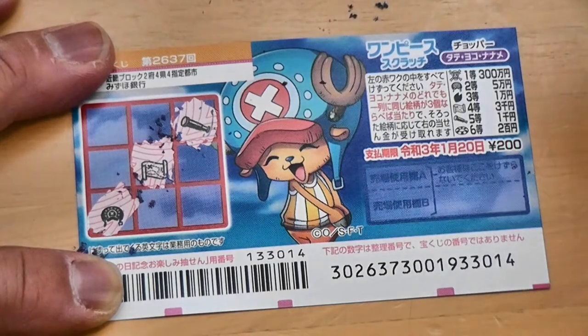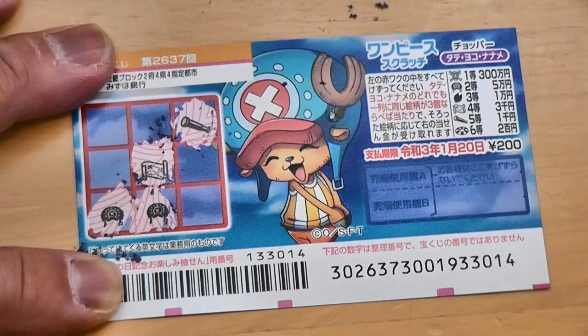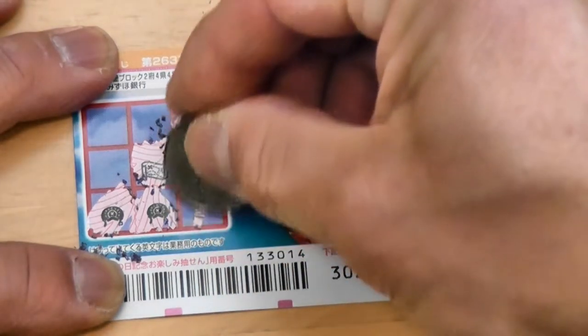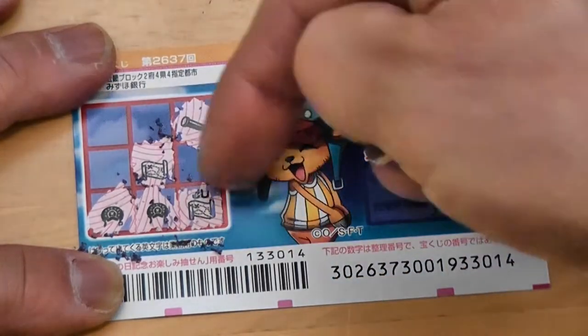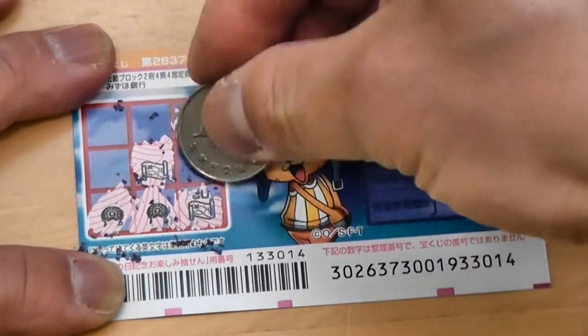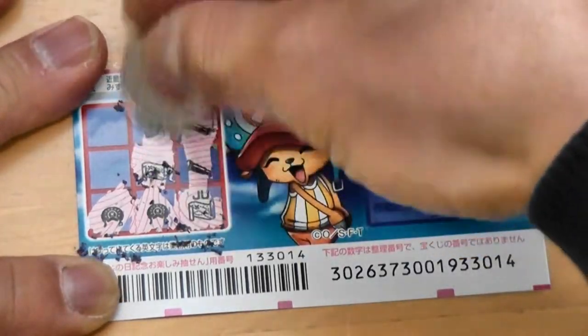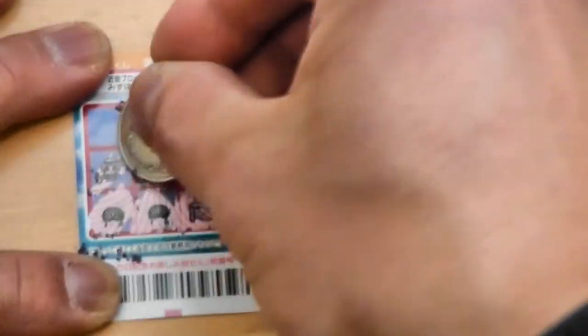Oh, that's looking good. Come on, I need one more. Nope. A map — oh, this is looking good. I can scratch this. Nothing. And I can scratch this. Nothing. And I can scratch this. Nothing.